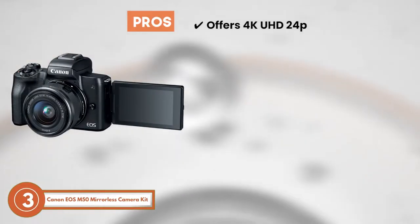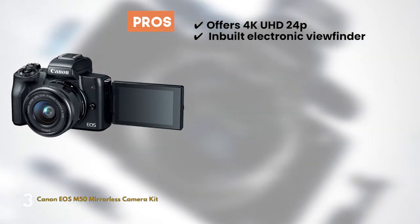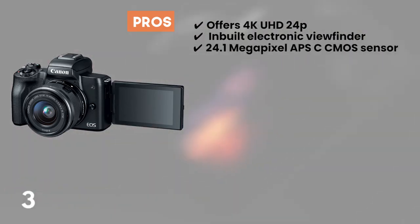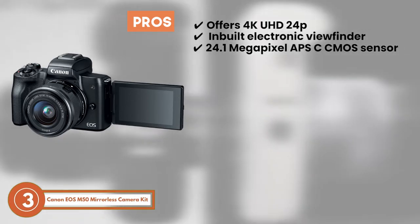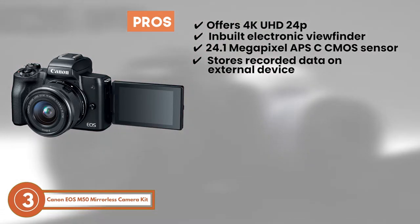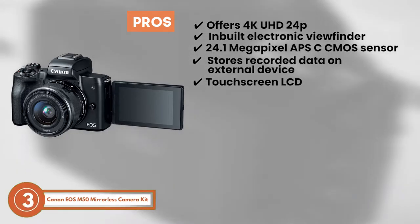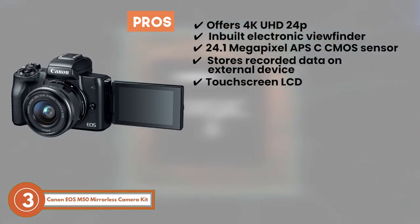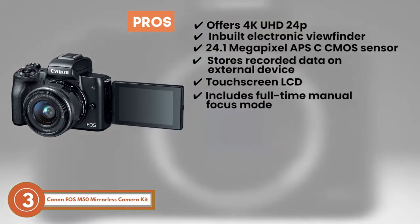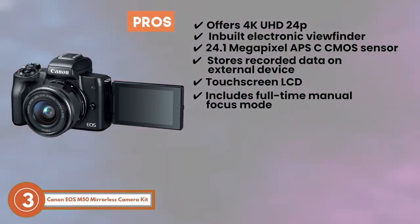Its pros are: it offers 4K UHD 24p for exceptional video quality. It features an inbuilt electronic viewfinder. It includes a 24.1-megapixel APS-C CMOS sensor and a Digic 8 image processor. It's capable of storing and recording data on the external device to create a safe backup. The touchscreen LCD helps to click moments from high as well as low angles, and it includes full-frame manual focus mode and dual-pixel CMOS autofocus, which records the moments instantly and obviously.